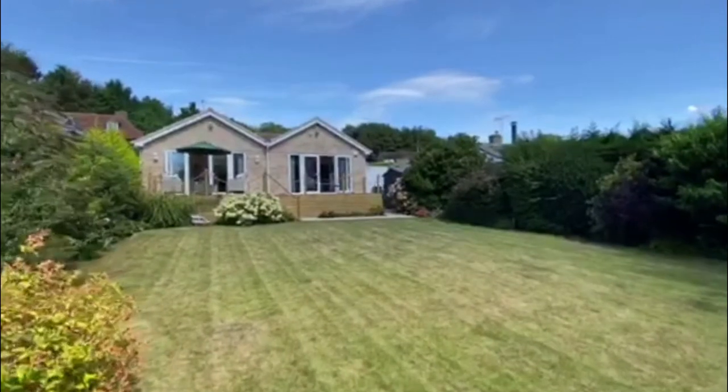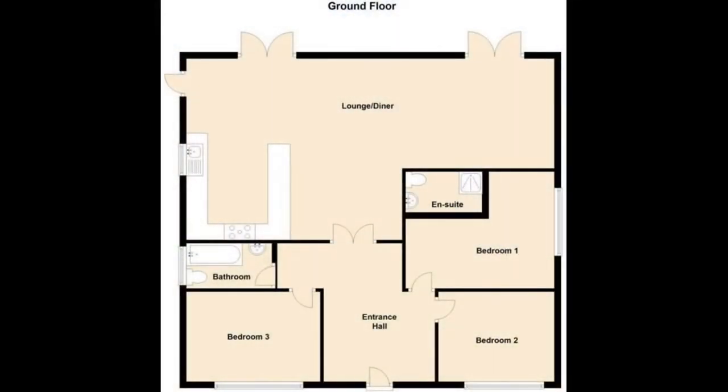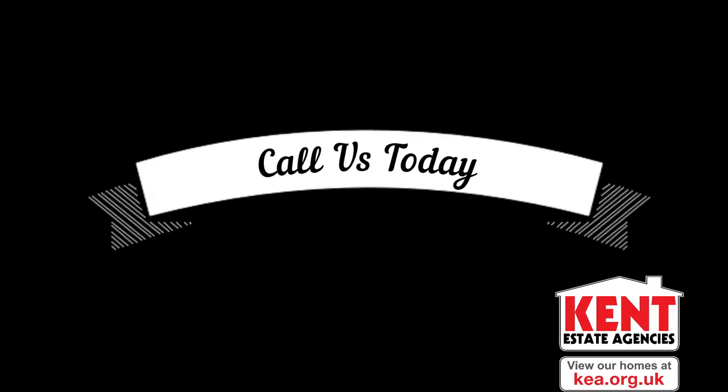So I really would ask that you give us a call at Kent Estate Agencies today to give us a few moments so that you can ask us a few questions about this beautiful property.